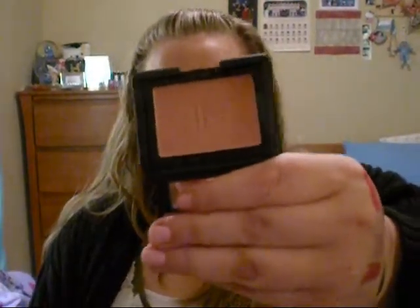Two more studio blushes: Candid Coral, which I've had before and really like — I used it up this past summer. It's a really nice coral color with gold shimmer. And Blushing Rose, which I haven't tried. It looks really similar to Mellow Mauve but with gold shimmer in it.